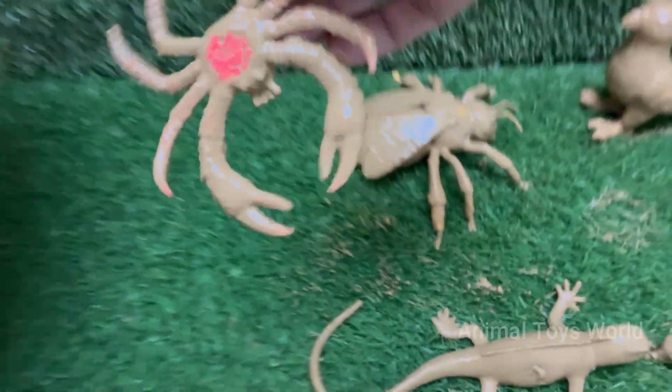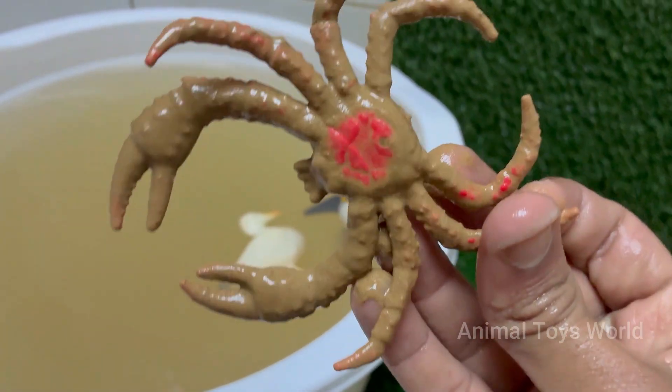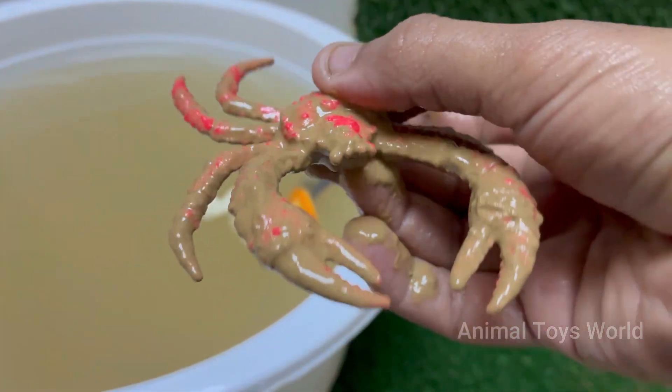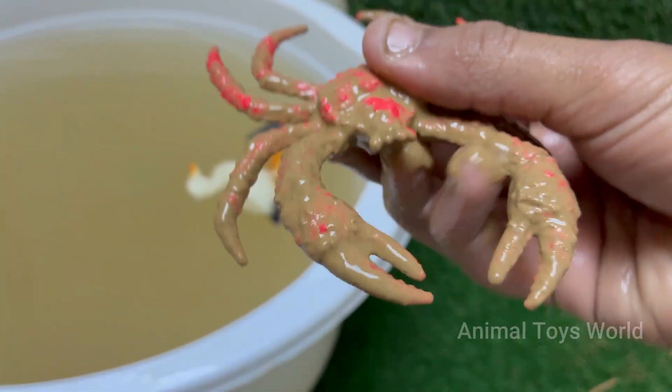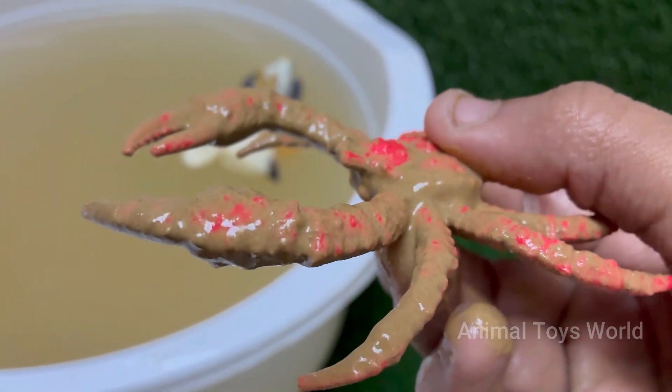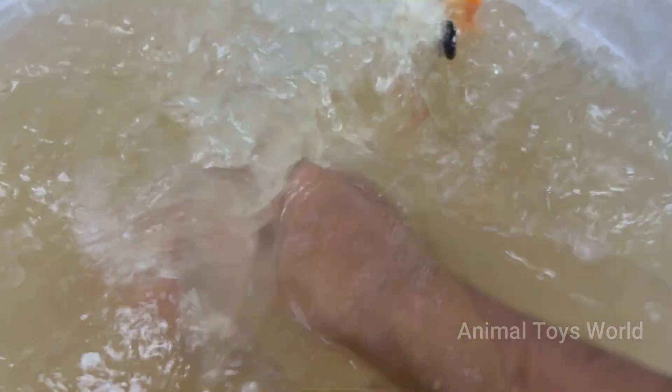Crabs are arthropods, related to lobsters, shrimp, and even insects. They have hard exoskeletons — shells made of chitin. Crabs have five pairs of legs, with the front pair modified into claws called chelae, used for defense and feeding.